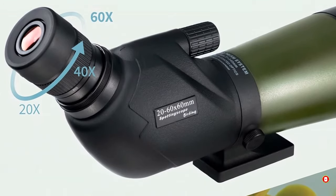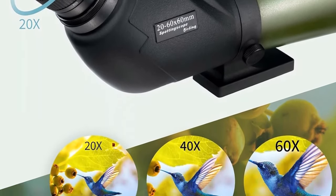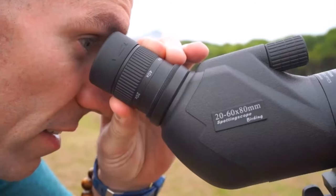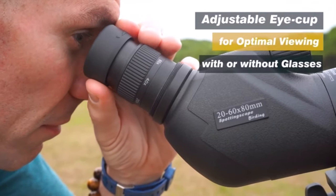O-ring seals and nitrogen gas purging make it waterproof, keeping moisture, dust, and debris at bay. Experience versatility with the included smartphone digiscoping adapter for capturing your observations. The tripod provides stability from any angle, while the carry case, eyepiece, and lens protection covers, along with the cleaning cloth, add convenience to transport and maintenance. Uncover the wonders of nature effortlessly with this comprehensive spotting scope.